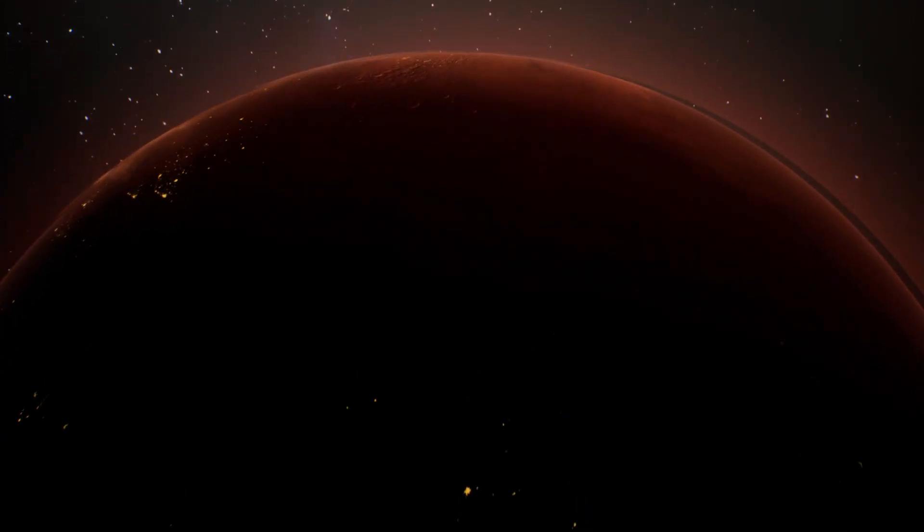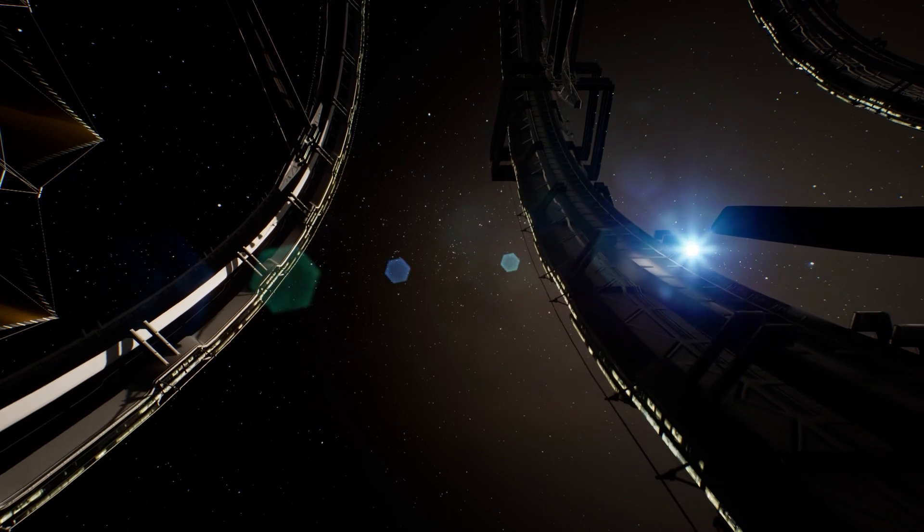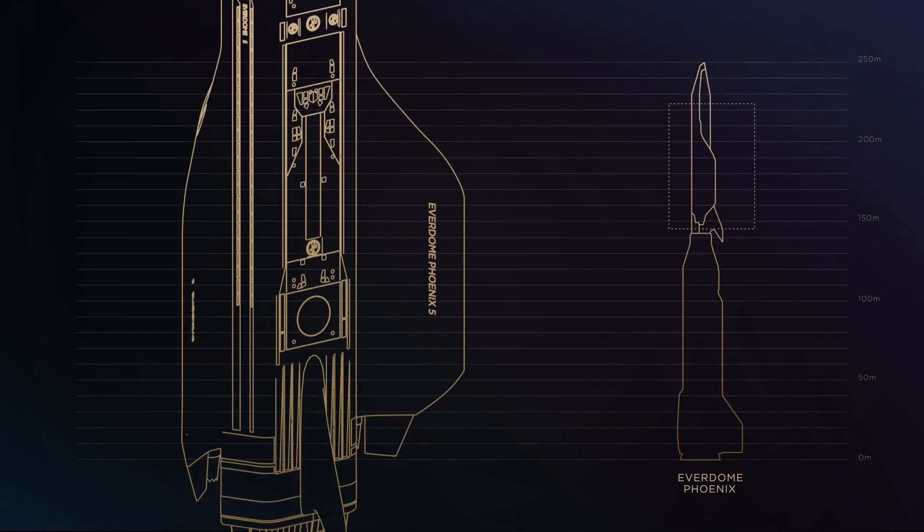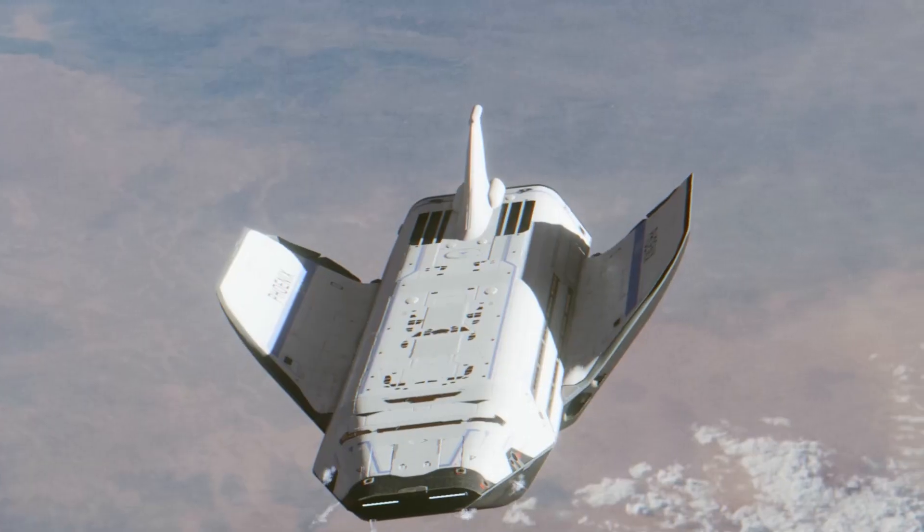To get to Mars, you first need to get to space. Everdome followed up the creation of our spaceport by ideating our first mission architecture study, which included both the Everdome Phoenix and the Everdome Cycler.